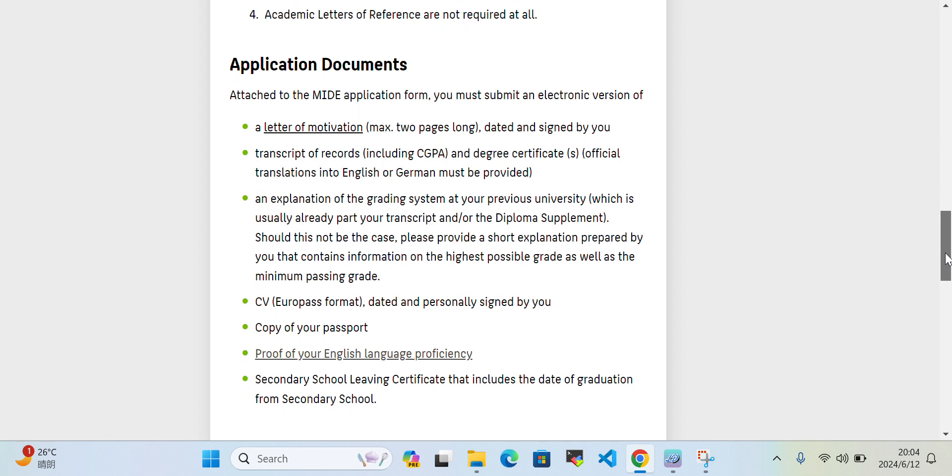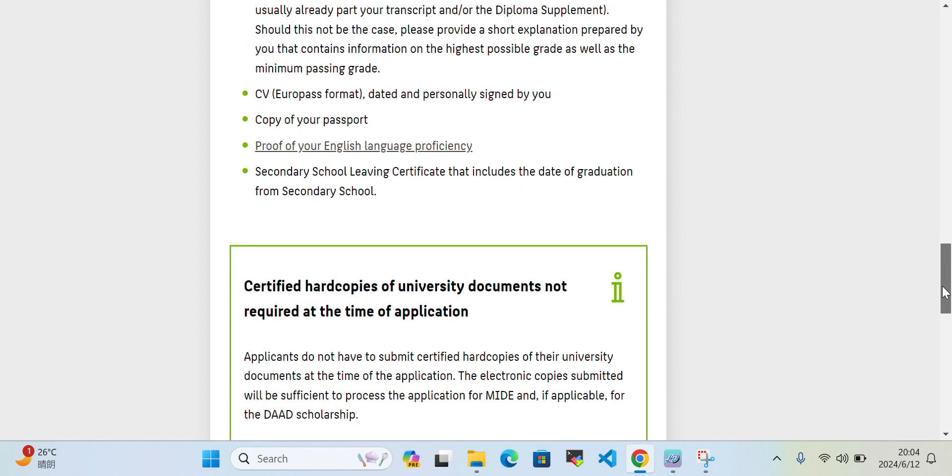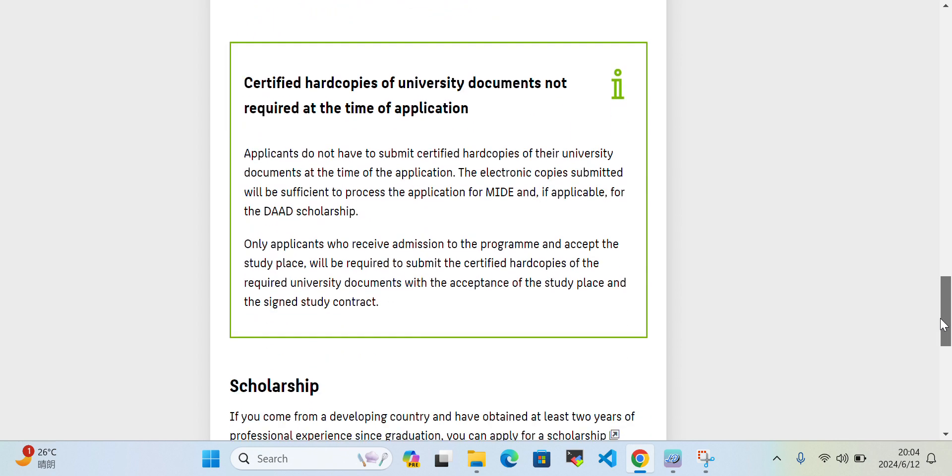The documents you need to submit are: a motivational letter, the transcript of your degree with your grades and CGPA, your CV in Europass format, a copy of your passport, English language proficiency certificate, and your secondary school leaving certificate.